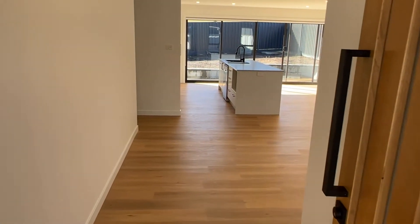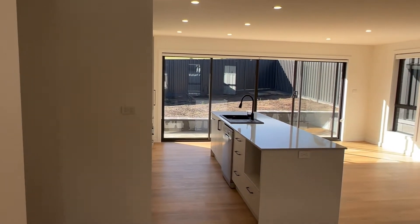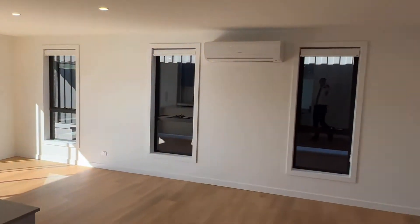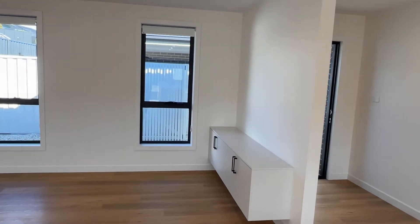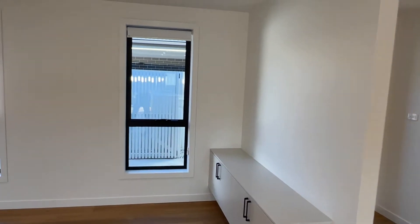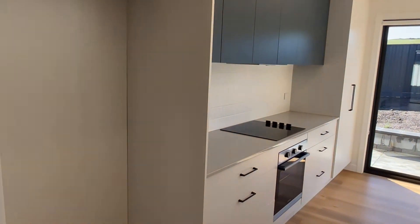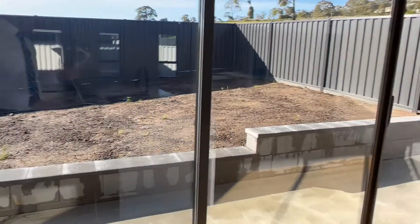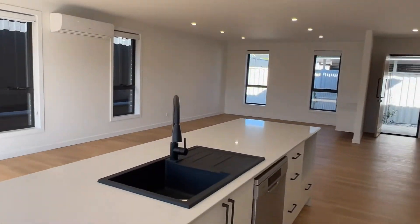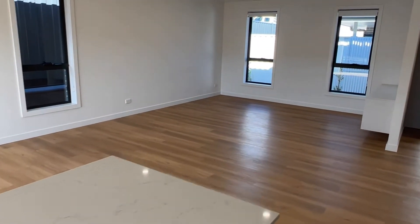As we head in, we head straight into the living space — this is monstrous. This probably doesn't give you the depth. There's a nice little sideboard spot for your TV. Plenty of living space, plenty of dining space. Well appointed kitchen. Nice, nice setup.